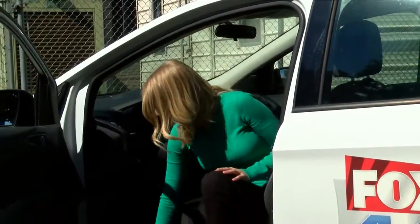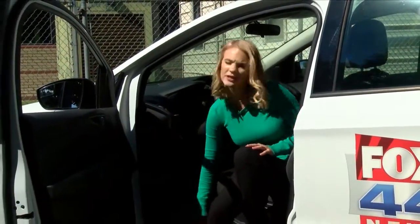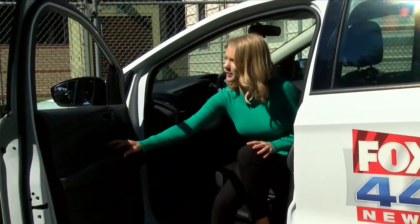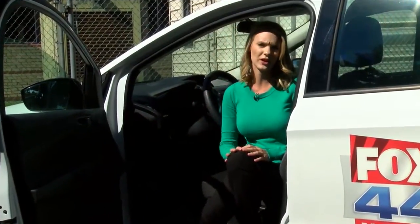Attorney General Jeff Landry says there are some simple things you can do when checking out a used car. Feel down at the floorboard just to make sure it's not wet or hasn't been recently replaced. You should also check all the power windows and locks to make sure those are working.